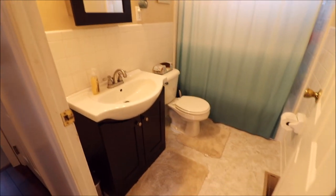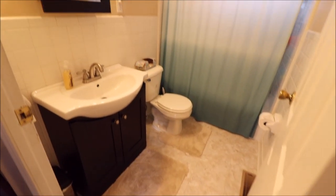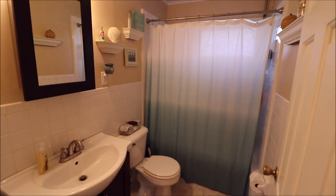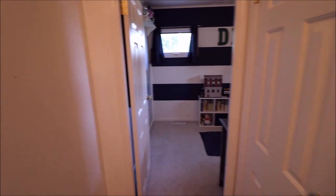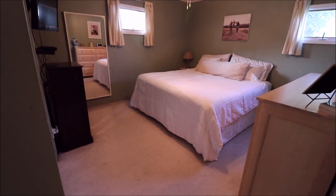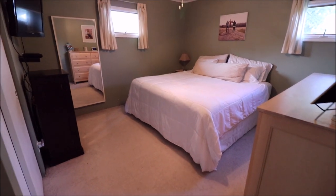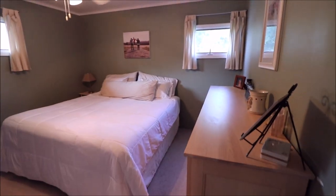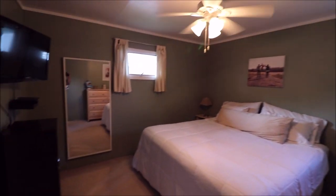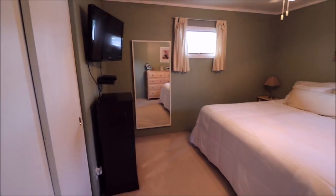Heading down the hall, here is our full bath. Gorgeous flooring, updated vanity mirror — very, very nice. Heading to the right side of the house, back. They've got this set up presently as their master. That's a king-size bed, so you can see these rooms are really nice size. Painting is impeccable in here. Lots and lots of room.